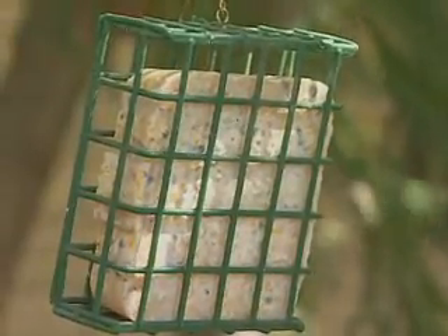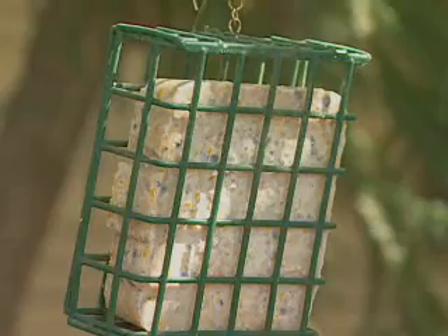Thirdly, put out some suet for those woodpeckers and nuthatches that are going to be attracted to that.